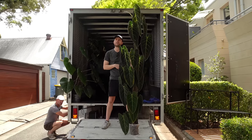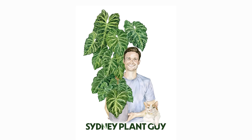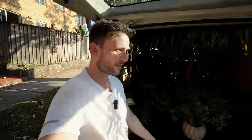It's happening again! Welcome to another moving vlog. If you're wondering why I'm a sweaty mess, we just loaded up this truck for the 800th time — actually it's only the second time. So today was Timmy's moving day. We started bright and early, but Timmy actually had removalists helping as well.